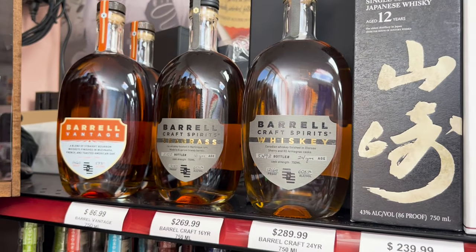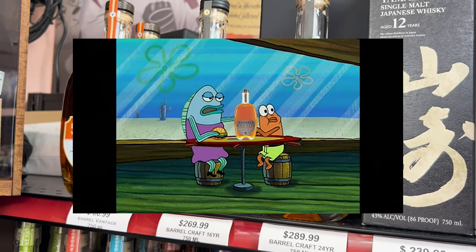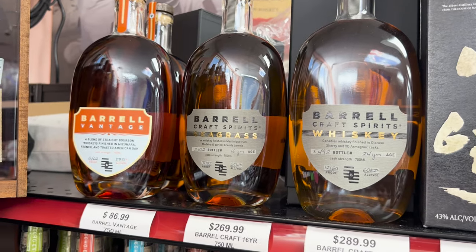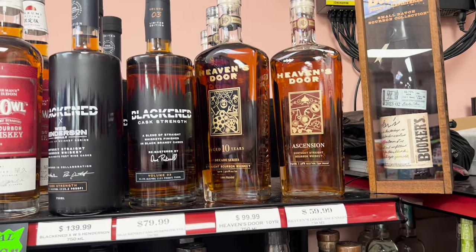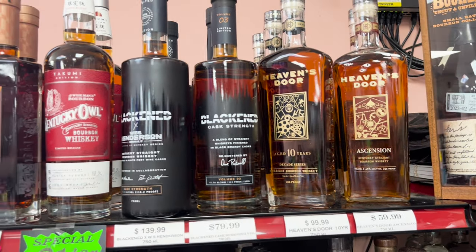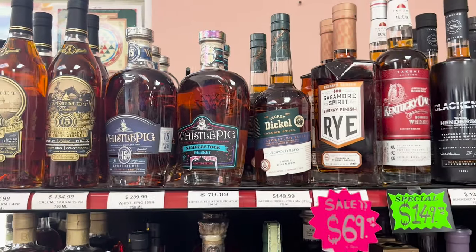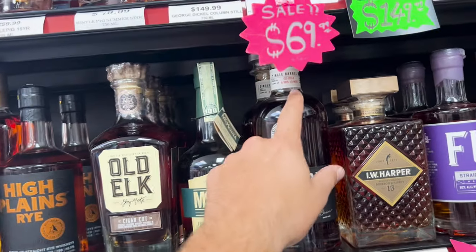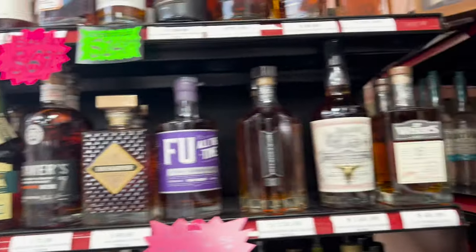Barrel Seagrass, 24 year. It's all old and dried out, like that man right there. 121 proof, 130 proof for this 16 year. Heaven's Door Ascension, which is something I've been kind of looking for for a little while. Then you got the Decade Series from Heaven's Door for $99. Over here, a couple Sagamore Spirits. Your Bakers — I told y'all to look out for this label — 8 year, 10 months. That's a pretty good Bakers right there.